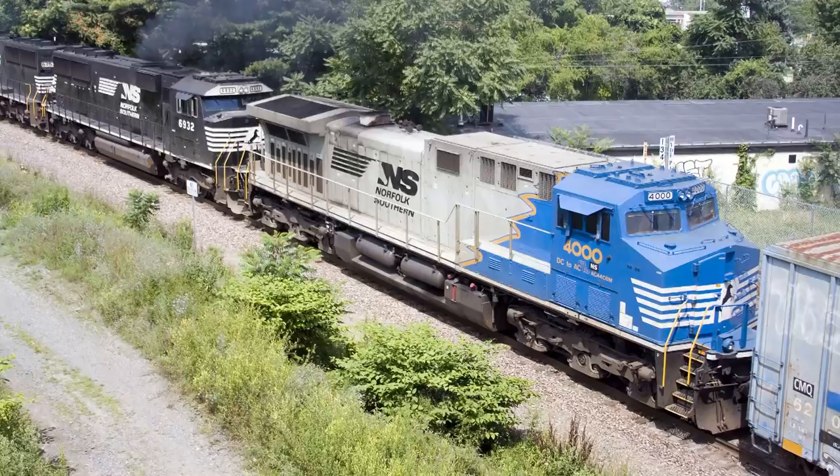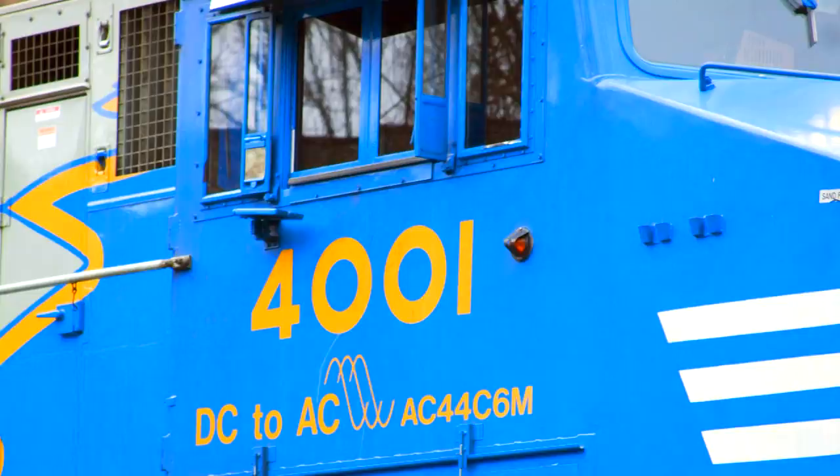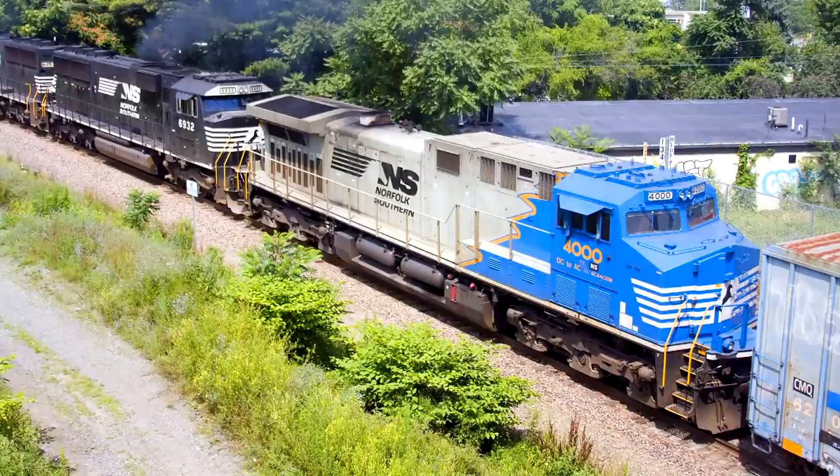Locomotives number 4000 and 4001 were rebuilt by American Motive Power Incorporated in Dansville, New York under a contract with GE. The 4000 was unveiled on December 15, 2015, painted in a special blue, gray, gold, and black scheme to highlight the rebuilding of the unit from DC to AC traction. Following the initial unveiling, the unit returned to the paint shop for changes to the original paint scheme.